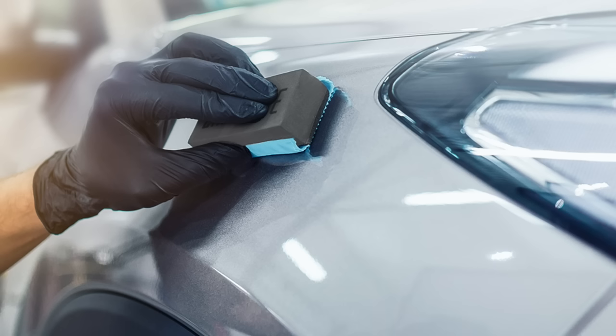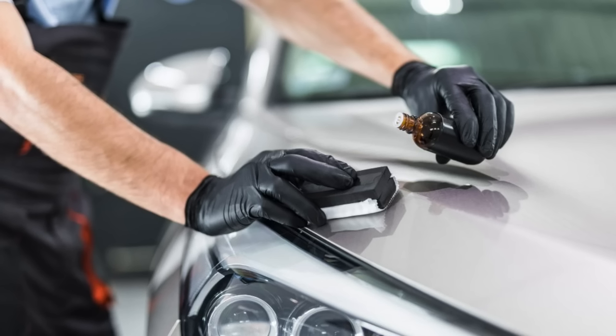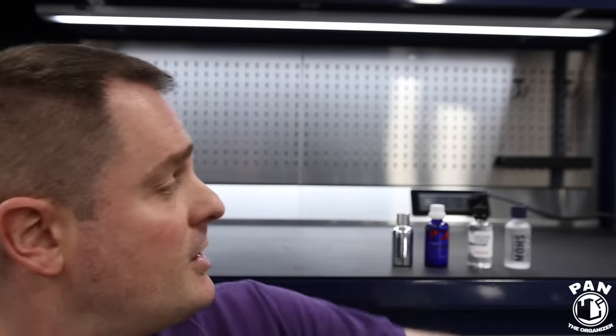Classically we used carnauba waxes, but those are organic-based and typically only lasted about two to three months. Then we moved to synthetic paint sealants, bumping protection up to five or six months. And the revolution after that, especially in the last five or six years, were ceramic coatings. They initially started, if my memory serves me, in South Korea, and have since been popularized all over the world with many companies now making them.